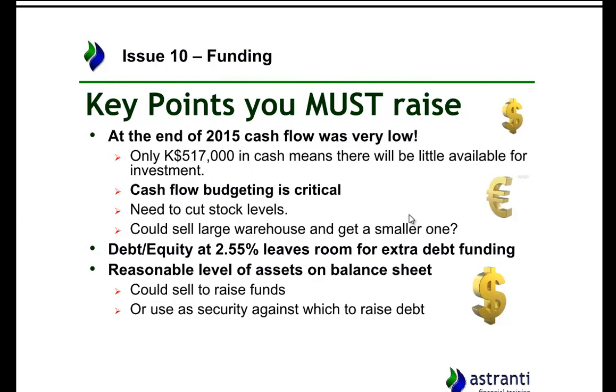If they cut their stock levels, they would need less warehouse space, which could free up income for more investments. The financial statements also showed a very low debt-to-equity level of only 2.55%, meaning banks would be more inclined to give the company a loan as they are not already burdened by large debts. They also have quite substantial assets available, and we could sell some of those or use them as security — for example, putting a warehouse or office up as collateral for a bank loan to secure it at a better rate.